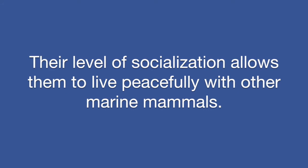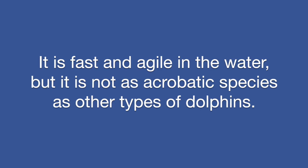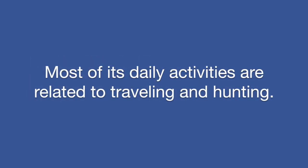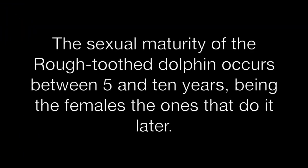Their level of socialization allows them to live peacefully with other marine mammals. It is fast and agile in the water, but it is not as acrobatic a species as other types of dolphins. Most of its daily activities are related to traveling and hunting.